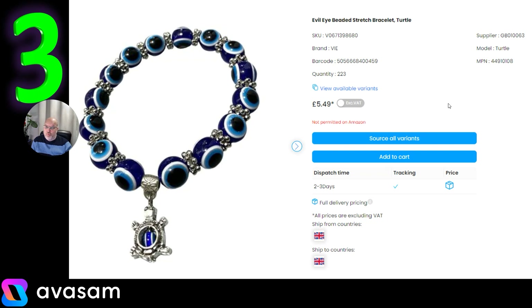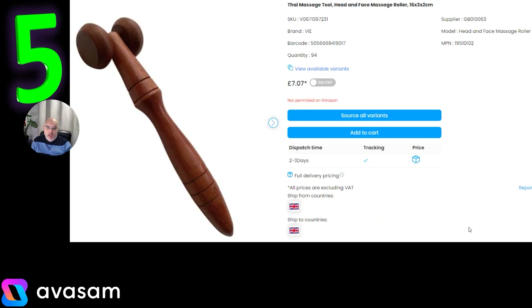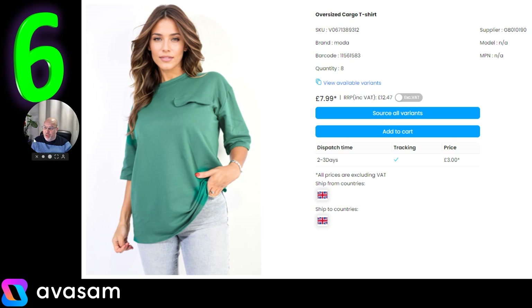Supplier 63 has a whole range of products, from polished stones and gemstones through to necklaces. This is the Evil Eye Beaded Stretch Bracelet with a turtle design at £5.49 — postage varies, so click the blue box to check if it's per order or per value. They've also got a vintage-style Opalite ring at £5.93, and a Thai massage roller tool just over £7.00 with variable postage.